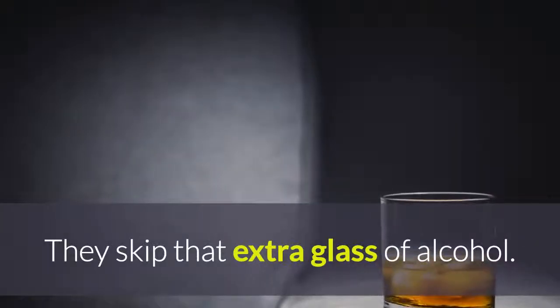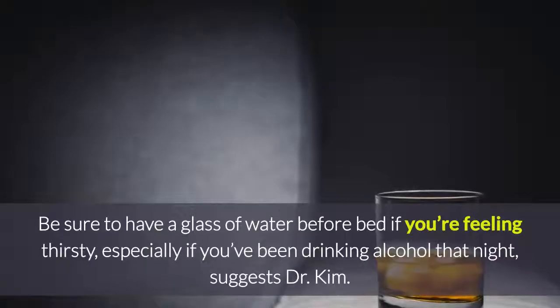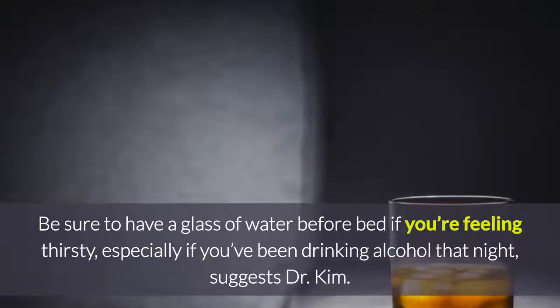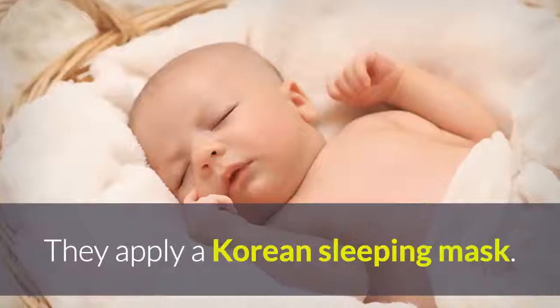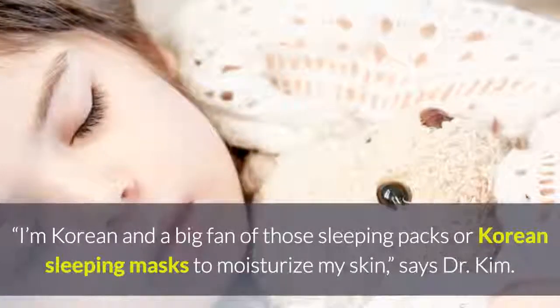They skip that extra glass of alcohol. Staying hydrated is an important habit of people with great skin. Be sure to have a glass of water before bed if you are feeling thirsty, especially if you've been drinking alcohol that night, suggests Dr. Kim.